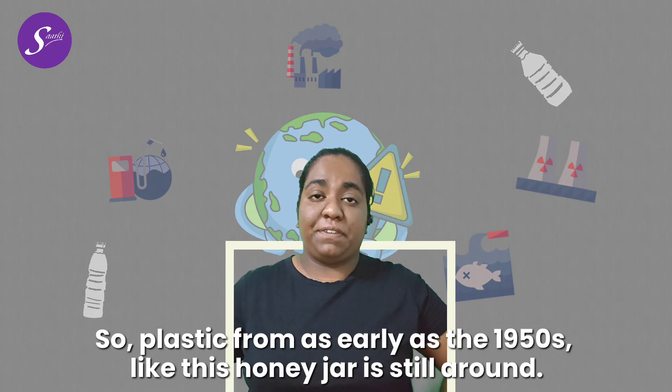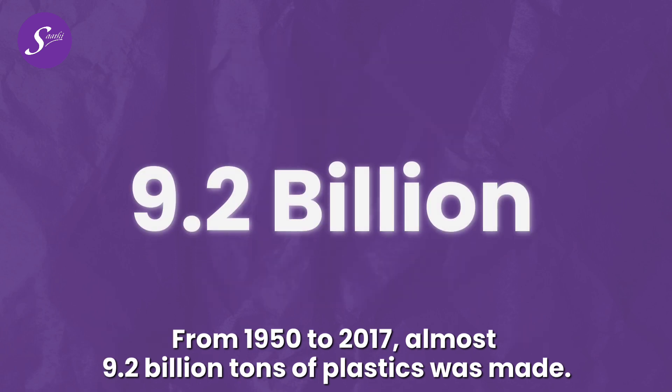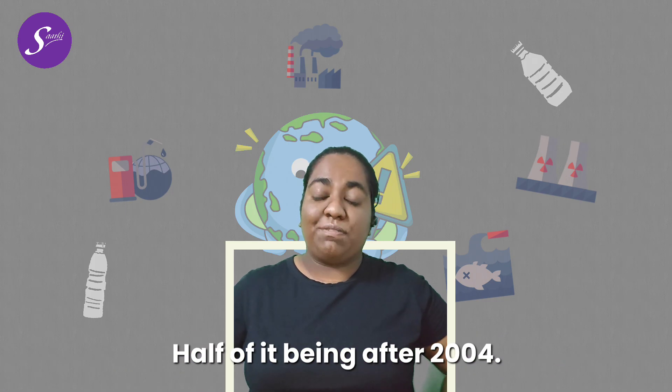Plastic from as early as the 1950s, like this honey jar, is still around. From 1950 to 2017, almost 9.2 billion tons of plastic was made, half of it being after 2004.